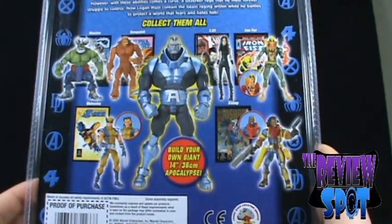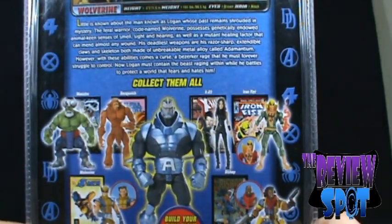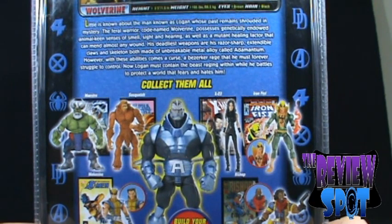Build your own giant 14-inch Apocalypse — that's a huge figure.